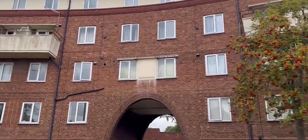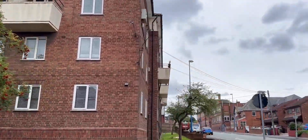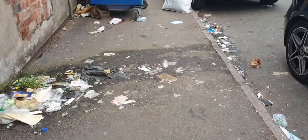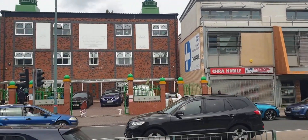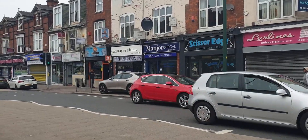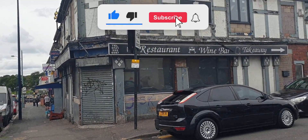Anyway, that just about wraps up this video giving you a look inside Smethwick. I'm glad you guys recommended it to me — it was an interesting place to visit and I'm happy I went there. Thanks for watching. If you live in or around Smethwick and have any information to add, please leave a comment below. And before you go, please don't forget to subscribe to the channel and press that like button. Thanks and we'll see you in the next one.